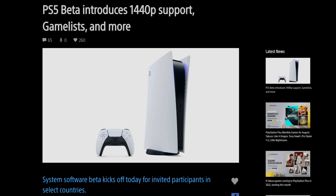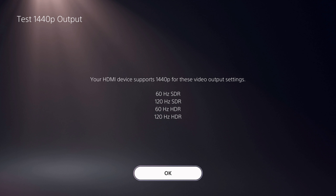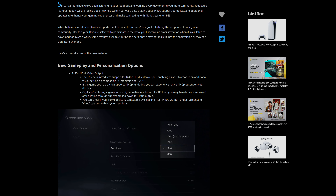Sony is introducing 1440p support on the PlayStation 5 through its new beta software update. Hi friends and welcome to Victor's Reality. Today we have some breaking news from Sony, as they have confirmed and announced that the system software beta kicks off today for invited participants in select countries.